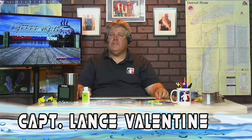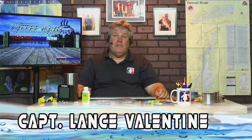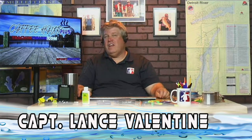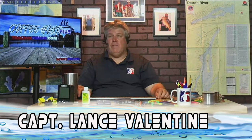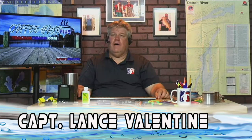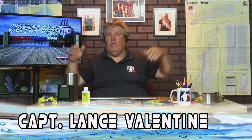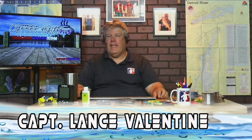Mark asks: in what situation would you use Leadcore with a deep diving crankbait versus just a crankbait? Maybe a situation where it's going to take too much line — maybe I need 120, 150, 180 feet of line to get the crankbait down, and I can do it with three colors of lead. I may want to shorten the amount of line out, or sometimes it's easier to run multiple rods when you add Leadcore and can spread them out behind the boat.